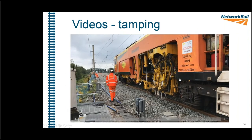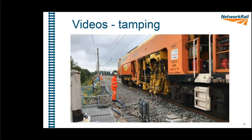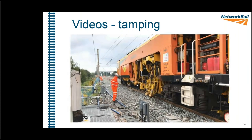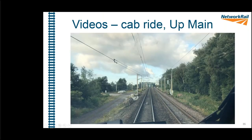Next is a quick shot of a tamper in operation — to give an idea of what it looks like on site. Following that are cab ride videos taken after the job was completed and the line reopened to traffic, sitting in the front with the driver on passenger trains crossing the site.